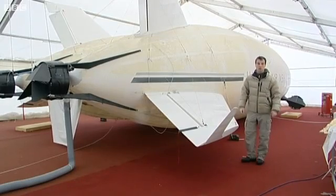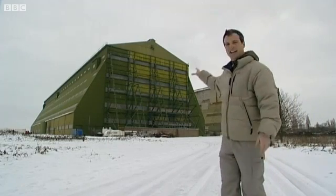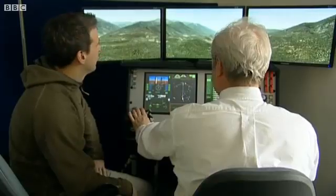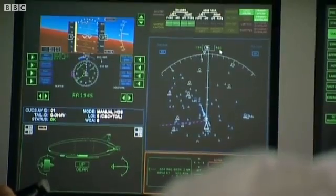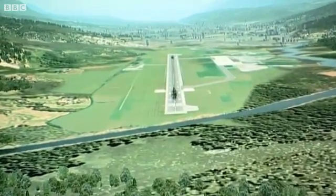If you can imagine, it would be bigger than one of these hangers here, and able to carry around a thousand tons. Airships are lighter than air, which means you need a large ground crew to land them. This hybrid doesn't need anyone.